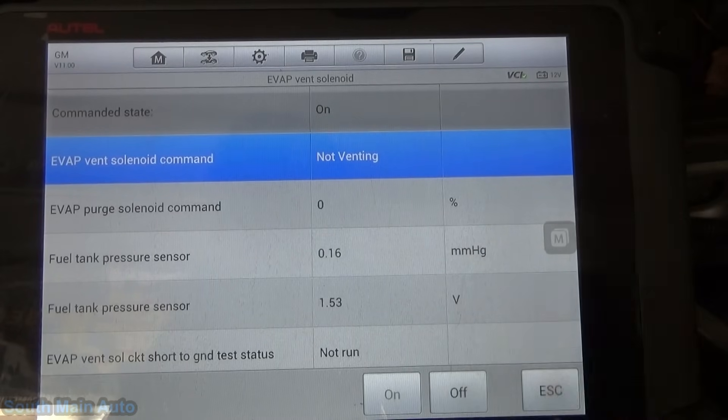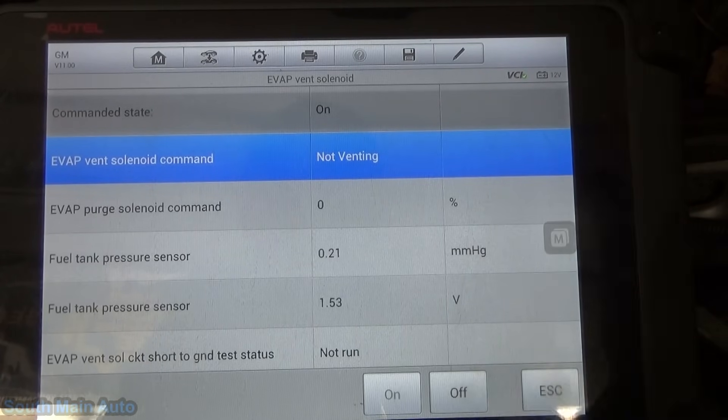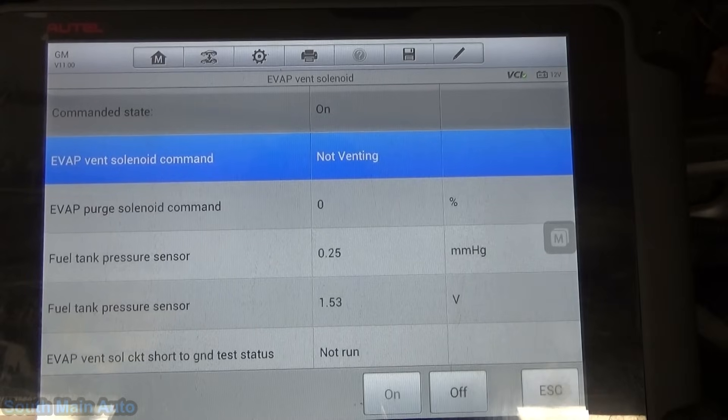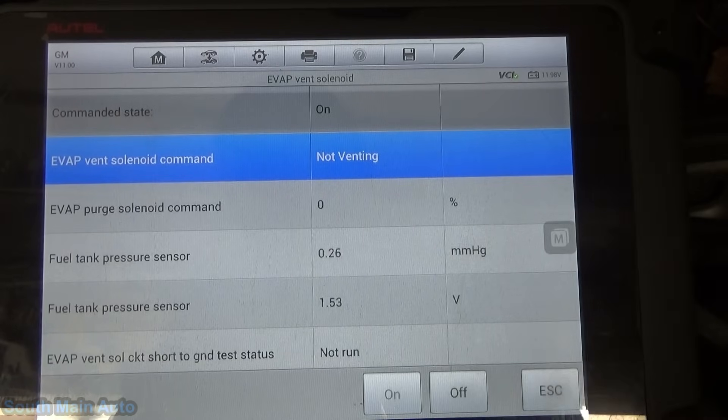We'll close the vent solenoid and we're going to slowly increase fuel tank pressure. It's no different than a gas can sitting out in the sun and blowing up like a balloon — this is how they do natural vacuum leak detection. You can see already we have a rise; we're up to 0.21, 0.23 millimeters of mercury, and it continues to rise. This indicates we do not have a large leak — if we did, we would see no increase in fuel tank pressure. This won't find it in a service manual; it's just something I do. We'll open the vent back up and we'll drop back down to pretty close to atmospheric pressure.